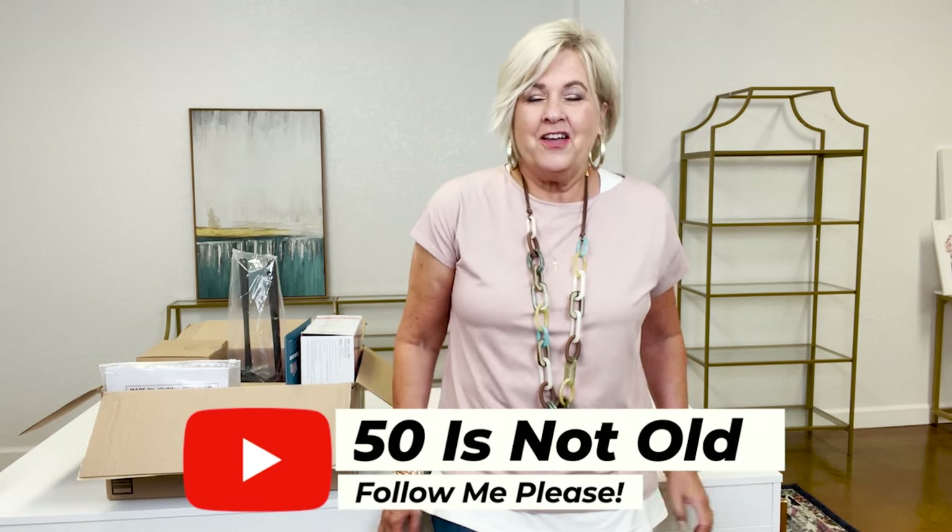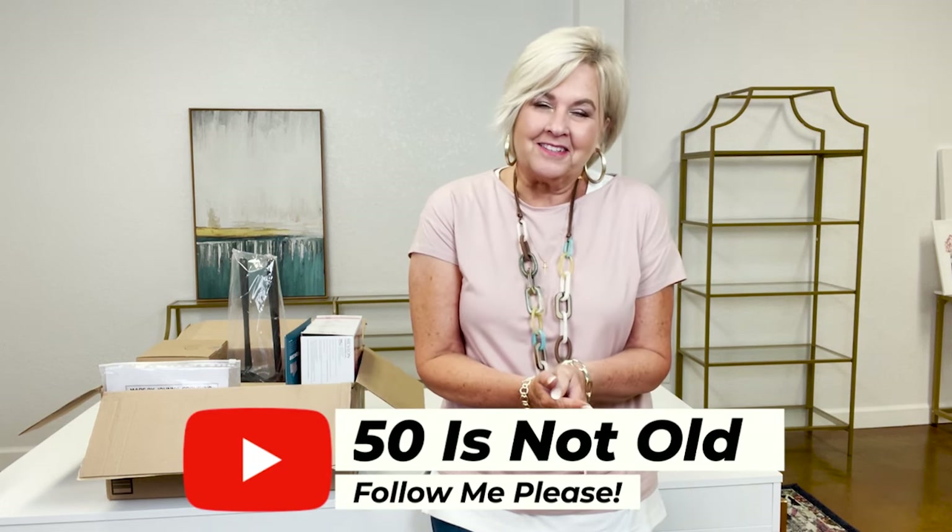Hey everybody, welcome to my channel. My name is Tanya with '50 is Not Old' and today we're talking all kinds of little cute gadgets and products that I bet you didn't know you needed, but by the end of this video you might change your mind. So let's get started.